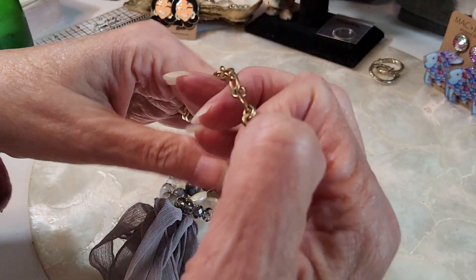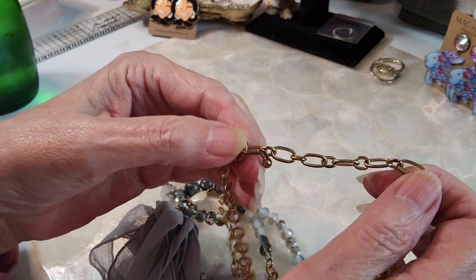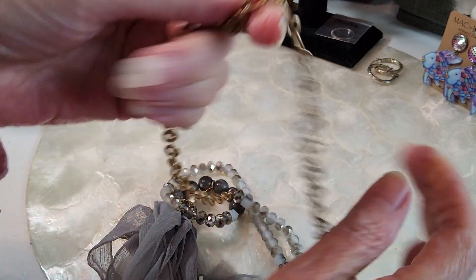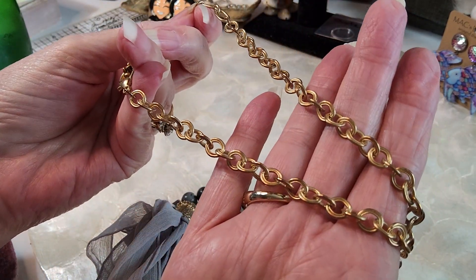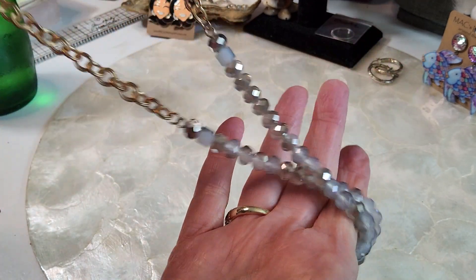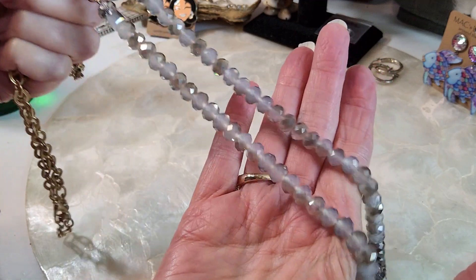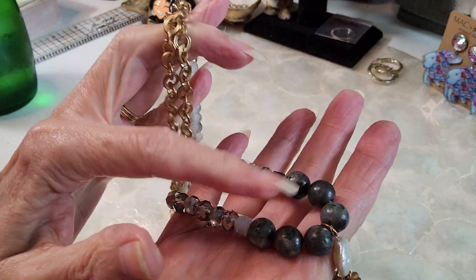The next necklace we have is this pretty necklace. It's got a nice large lobster claw extender with a little bead on the end that extends. It has a rollo chain, and then these beautiful sparkly glass beads — crystal beads, I believe — and these are labradorite.